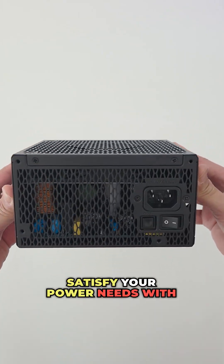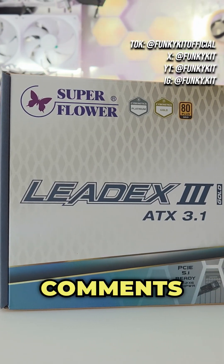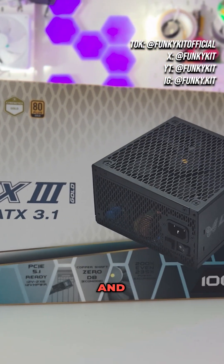Satisfy your power needs with the Superflower LEDX3 Gold Power Supply. Would you get this power supply? Let us know in the comments, give us a like, a share, and follow for more.